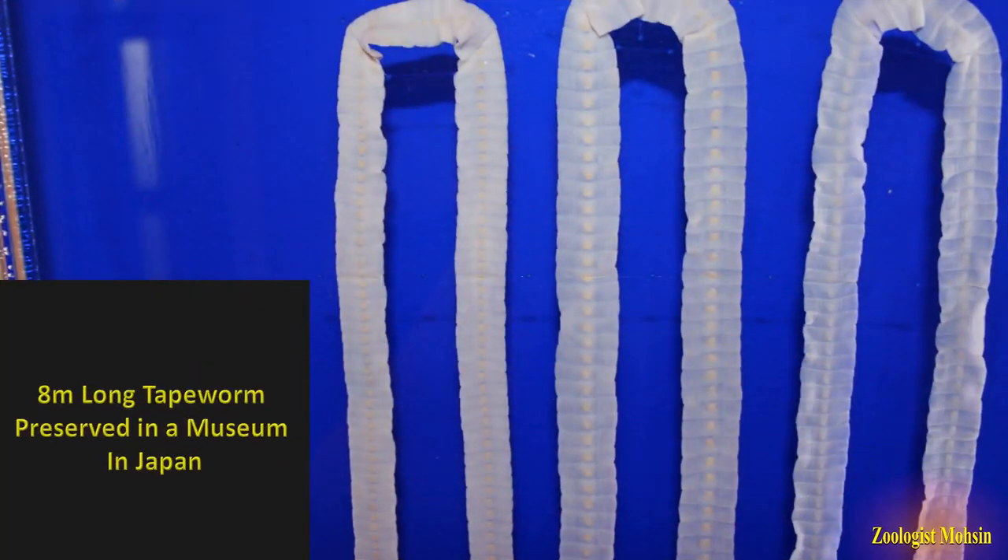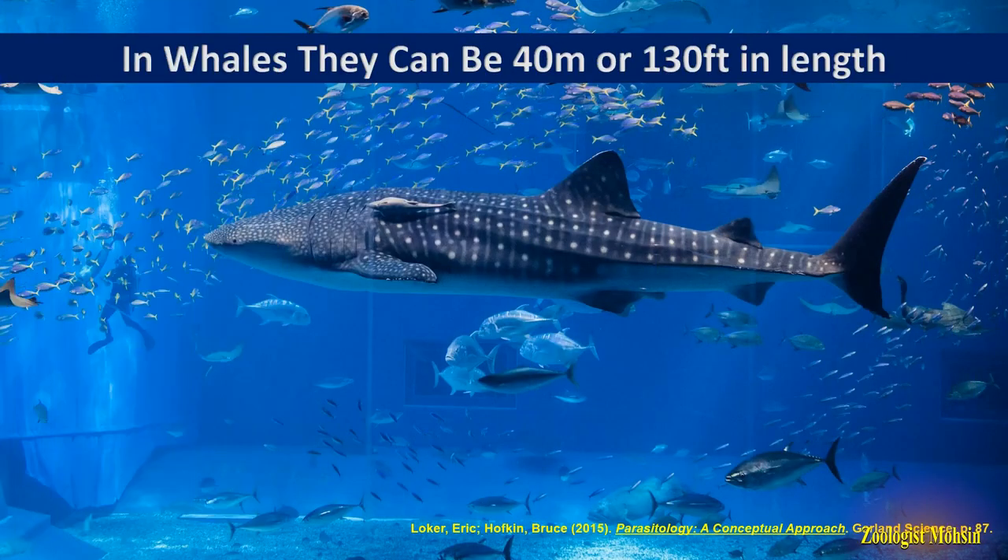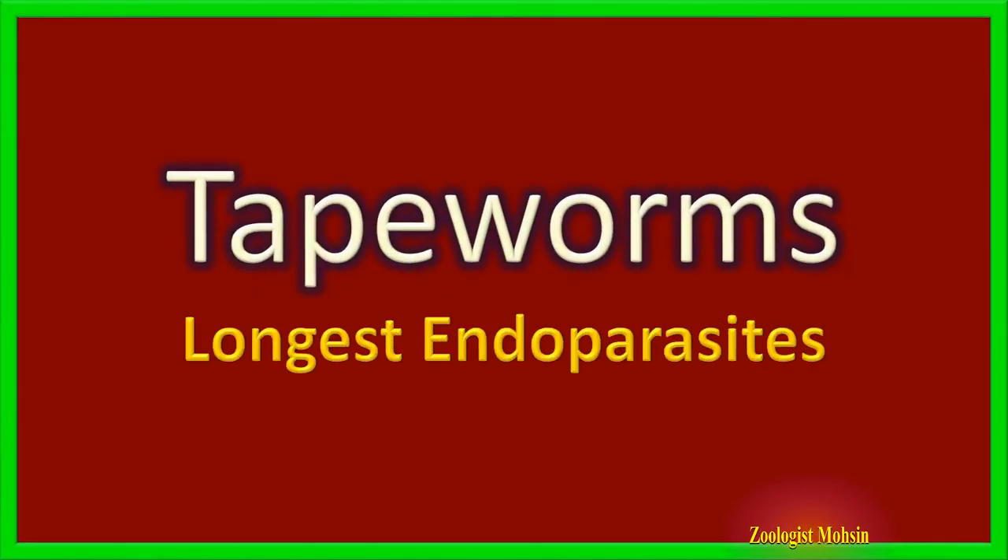Here is an 8-meter long tapeworm preserved in a museum in Japan, but in Wales tapeworms can be up to 40 meters or 130 feet long. Today we shall learn about the longest endoparasites among invertebrates — the tapeworms.